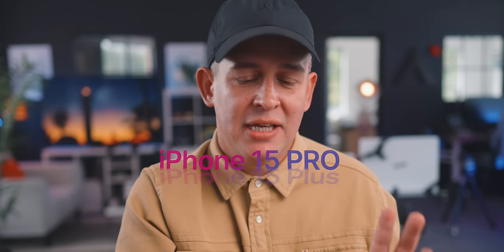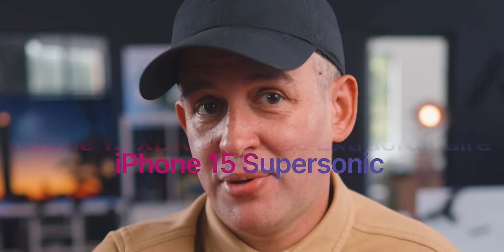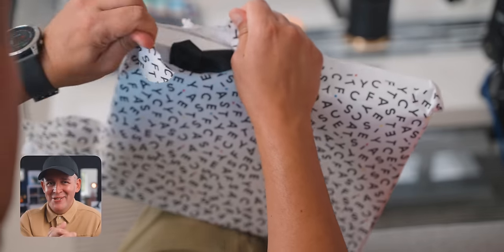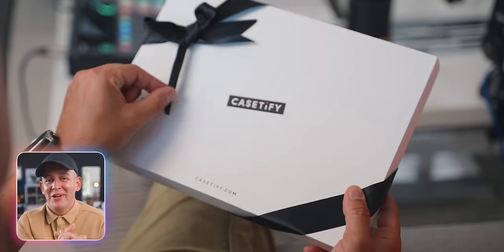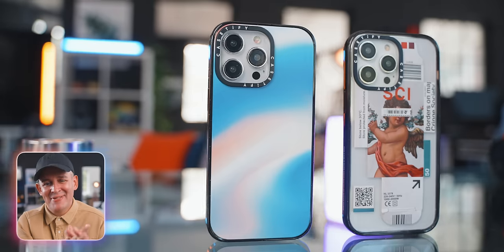Now this is a trickier one. What if you know you're going to upgrade, but you're not sure whether to get the regular 15, the 15 Plus, the 15 Pro, or the big boy Pro Max? Let me get back to you on that. Whichever model you choose, you're likely going to need a decent protective case — which brings me to Casetify, who's making this video possible today.